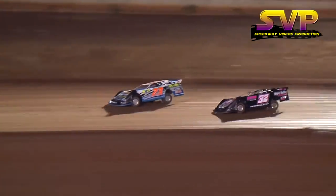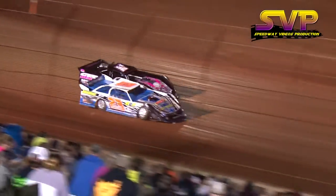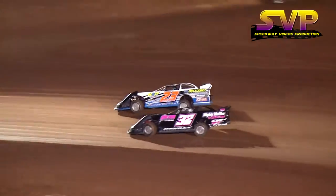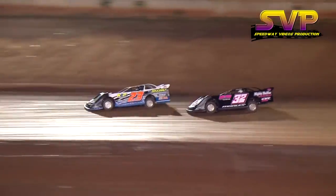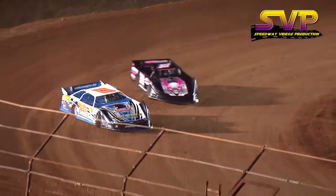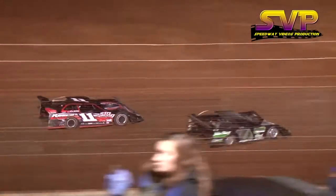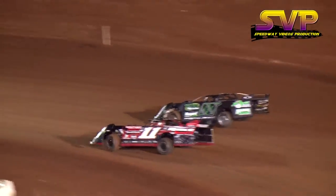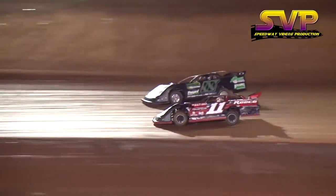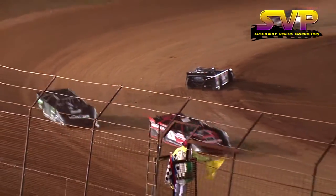Hedgecock seems to have the advantage, but Manley says not so fast as he gets side by side with Hedgecock once again. They are side by side down the back straightaway, Corey Hedgecock and Jason Manley side by side in turn three as they come out of four. Hedgecock with the advantage this time, Manley in the second position — but then Jason Manley gets looped around in turn four.